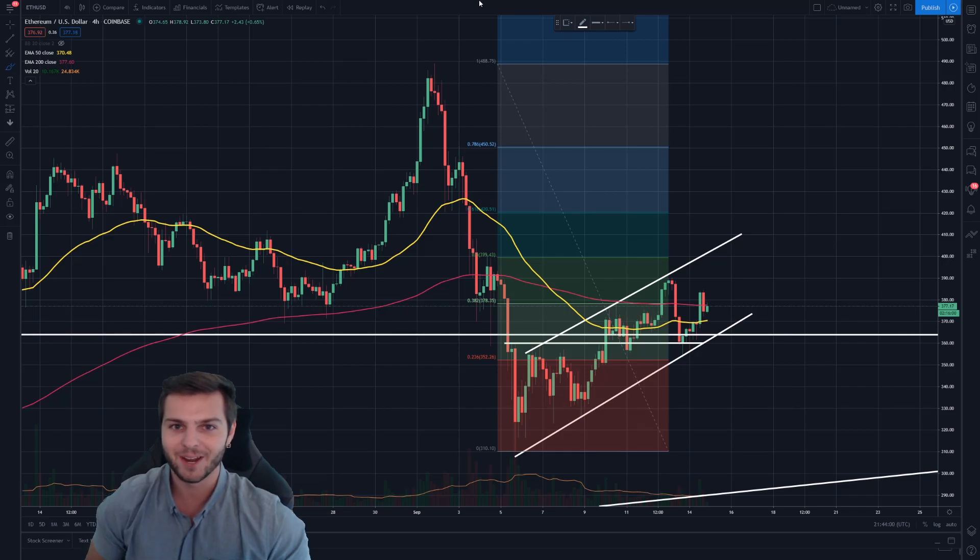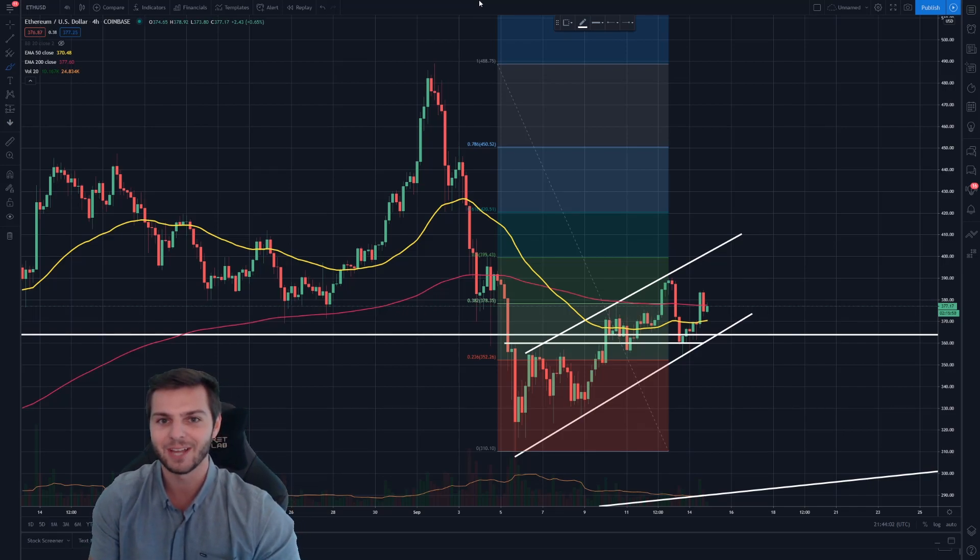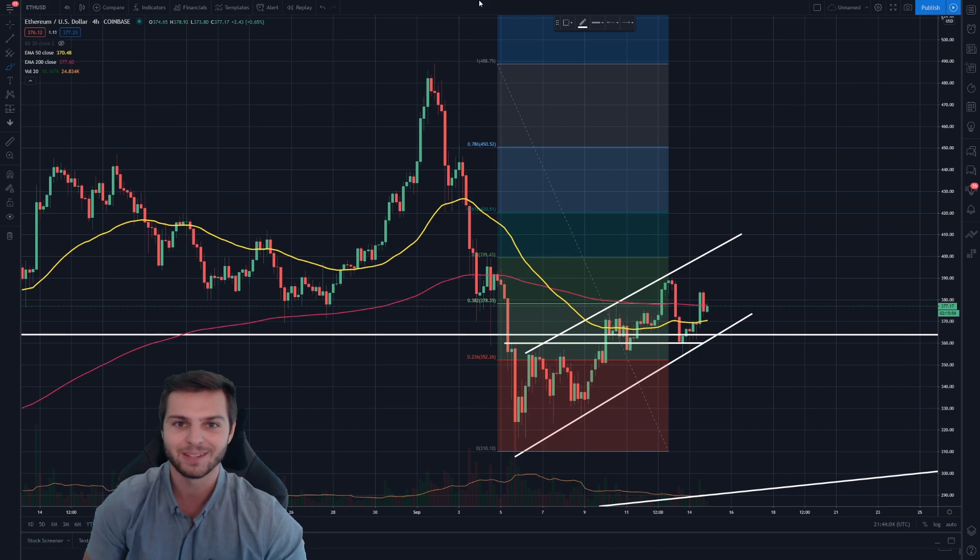Hey guys, how's it going? My name is Brendan and welcome back to the channel. If you guys are new here, it is great to have you. Today we're going to be taking a look at Ethereum because the Ethereum chart is looking clean, it's looking consistent, and it's quite possibly looking very bullish. If any of that sounds interesting, make sure you stick around for the entire duration of the video as there will be important information discussed the entire way through.